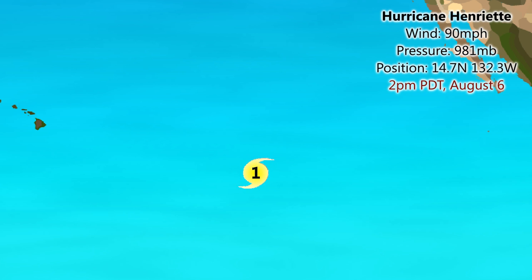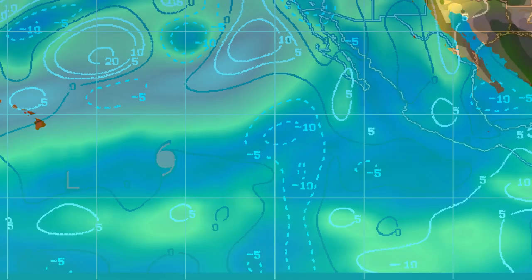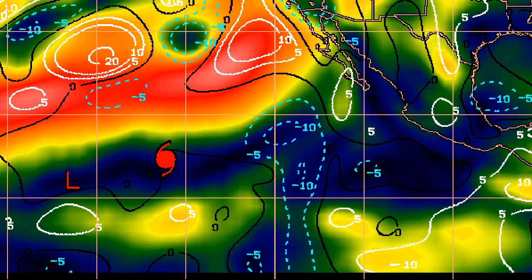This is Hurricane Henriette as of 2pm PDT, that's 21:00 UTC on August the 6th. Winds 90 miles per hour, pressure 981 millibars, position 14.7 degrees north, 132.3 degrees west. Not too long after this update we might see Henriette reach Category 2 status — that's certainly on the forecast in the next 6 to 12 hours as it moves towards the northwest. It will eventually weaken as it turns back towards the west, possibly with a southward element, moving towards the Hawaiian Islands and likely passing to the south — too far south to cause any real disruption.